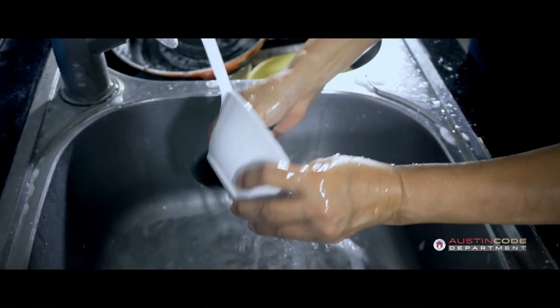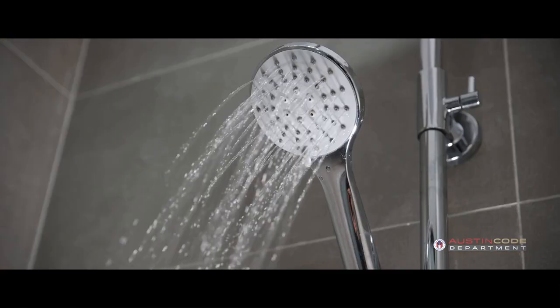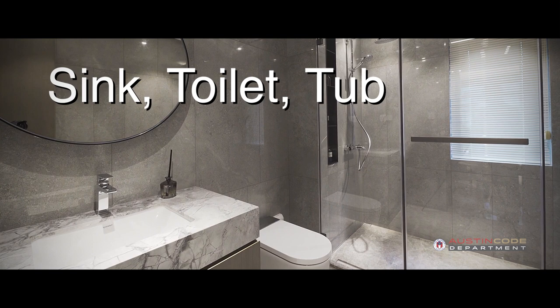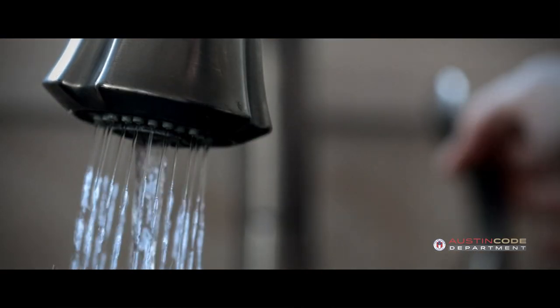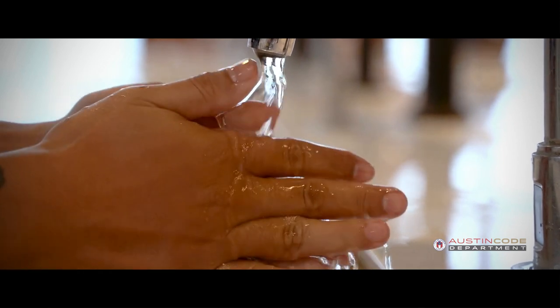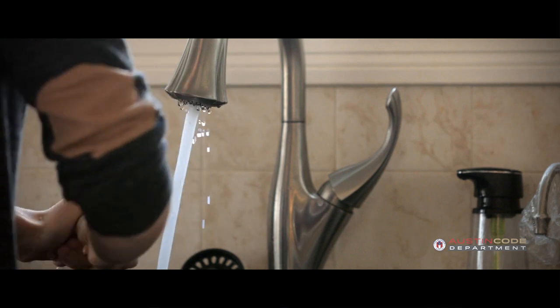The other area to check is plumbing — sinks, toilets, tubs, and showers. The faucets and fixtures should be working correctly. Is there sufficient water pressure? Check that the water gets hot enough — it should reach 110 degrees Fahrenheit after three minutes of running.